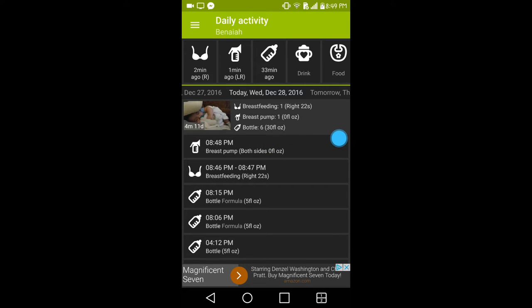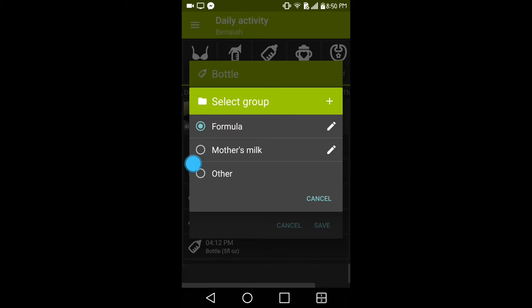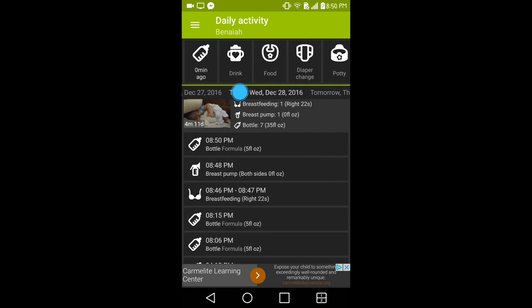This is what I love about this app — it's perfect for when you go to the doctor and they ask how many ounces they're taking or how many dirty diapers. The next icon is a baby bottle. It tells you how long ago the last bottle was. You click it, and it gives you the time and date. If you're not formula feeding, you can choose the mother's milk option; if you are formula feeding, click formula, add how many ounces, add notes, and click save.